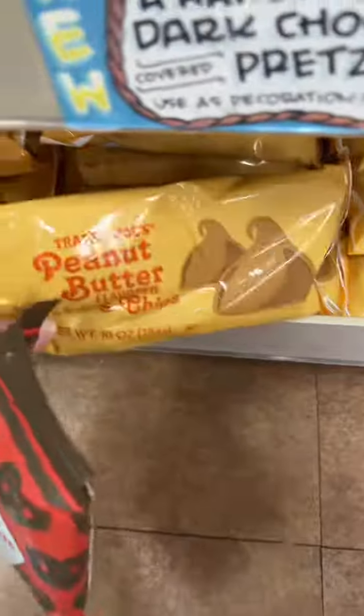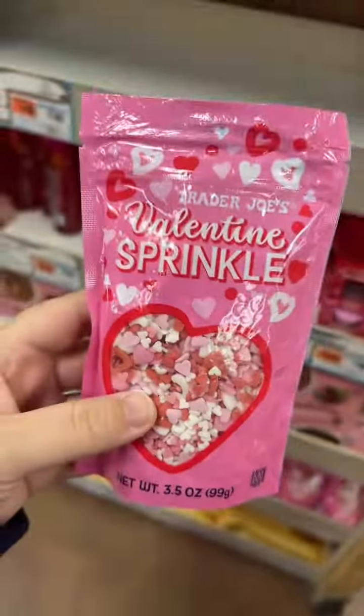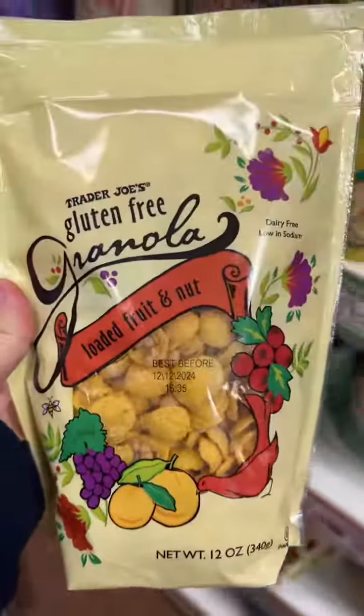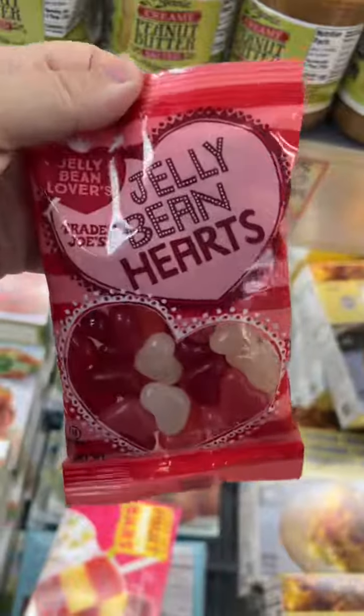These are kosher, and these peanut butter chocolate chips are kosher too — I've never seen this kosher certification before. This is an interesting granola. Gotta get more of these latkes for Nora, she loves these. The jelly bean hearts are kosher.